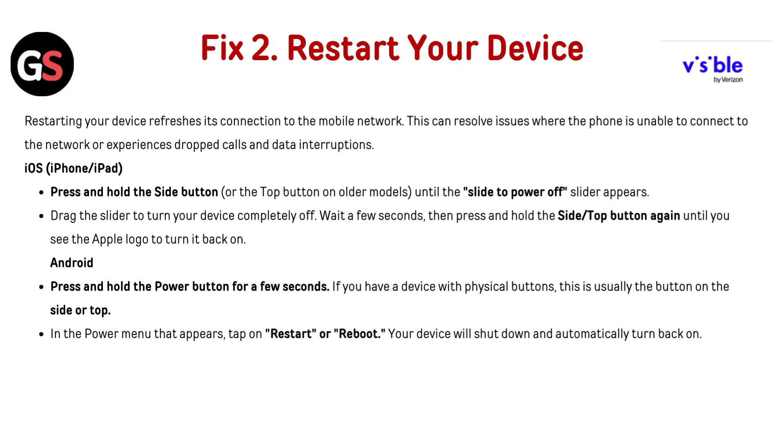Fix 2: Restart your device. Restarting refreshes its connection to the mobile network and can resolve issues when the phone is unable to connect or experiences dropped calls and data interruption. For iOS — iPad or iPhone — press and hold the side button or top button on older models until the slide to power off slider appears. Drag the slider to turn your device completely off, wait a few seconds, then press and hold the button again until you see the Apple logo.